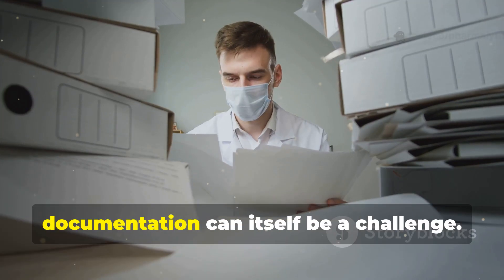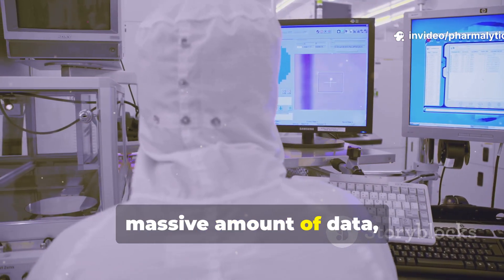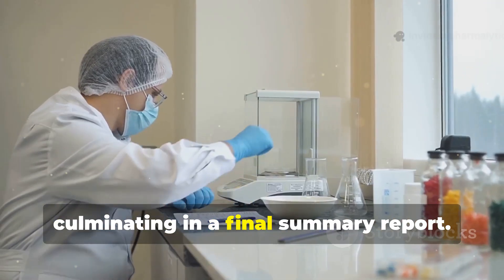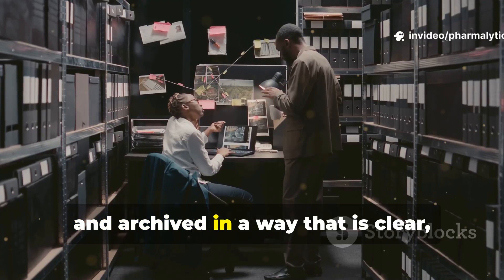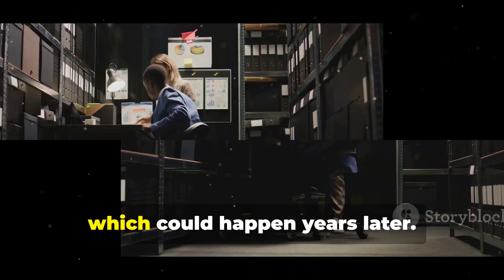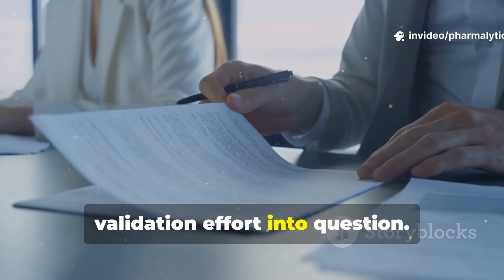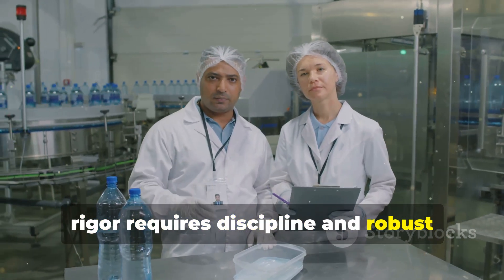The requirement for thorough documentation can itself be a challenge. A cleaning validation program generates a massive amount of data — from initial risk assessments and protocol development to the raw data from sampling and lab analysis, culminating in a final summary report. Every single piece of information must be recorded, reviewed, and archived in a way that is clear, traceable, and readily available for regulatory inspection, which could happen years later. Any gaps, missing signatures, or unexplained deviations in the documentation can call the entire validation effort into question. Maintaining this level of documentary rigor requires discipline and robust quality systems.